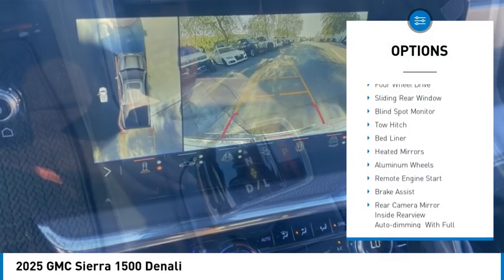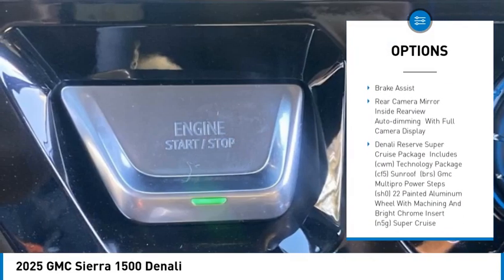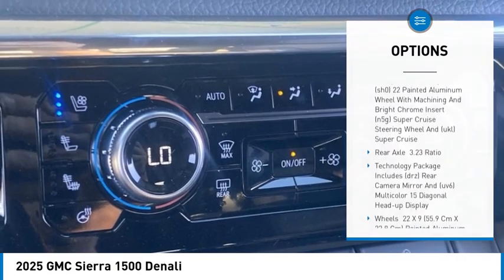Rain-sensing wipers, four-wheel drive, sliding rear window, blind spot monitor, tow hitch, bed liner, heated mirrors, aluminum wheels, remote engine start, brake assist.